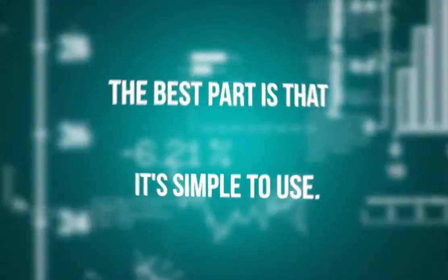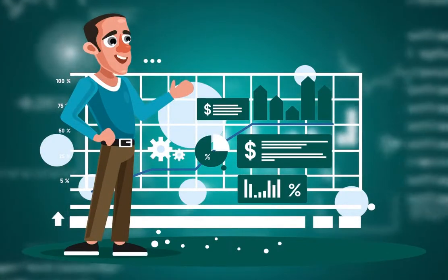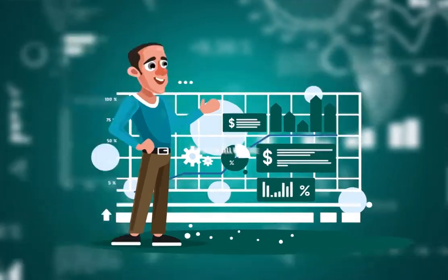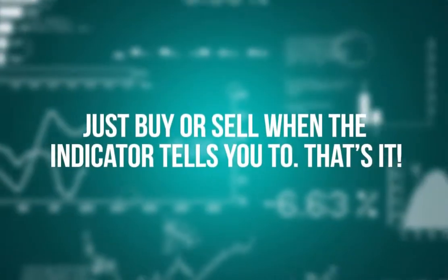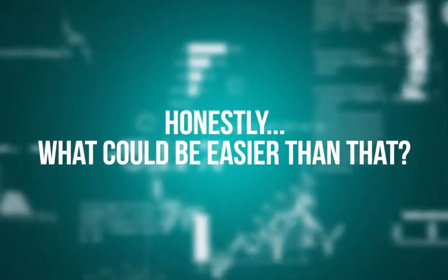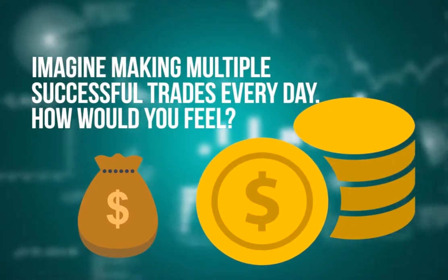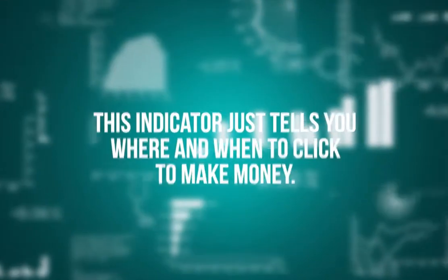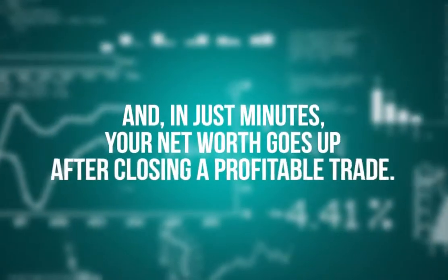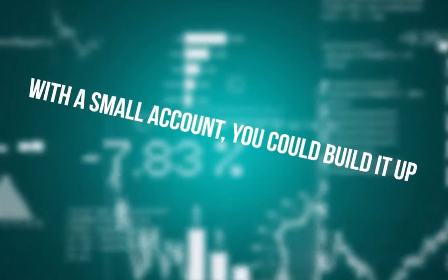The best part is that it's simple to use. I want to make forex trading profitable and fun for you. Here is how you will be winning your trades: just buy or sell when the indicator tells you to. That's it. Honestly, what could be easier than that? Imagine making multiple successful trades every day. This indicator just tells you where and when to click to make money, and in just minutes your net worth goes up.